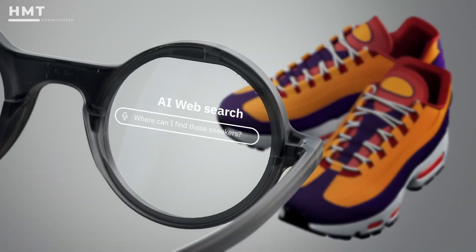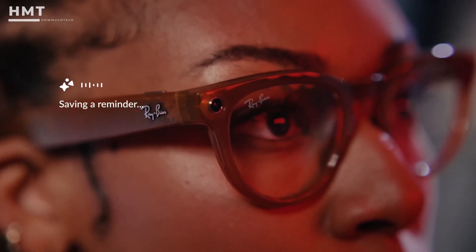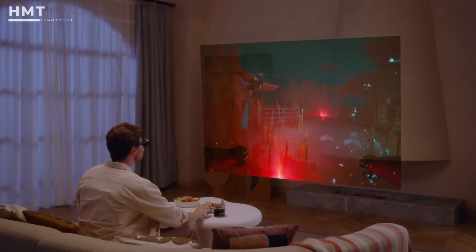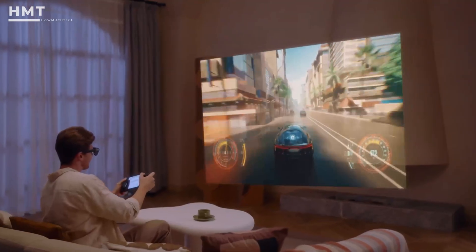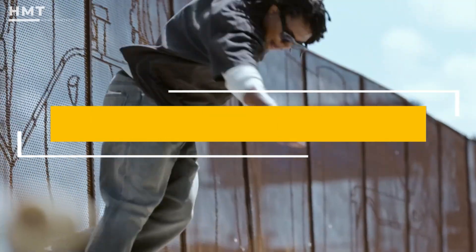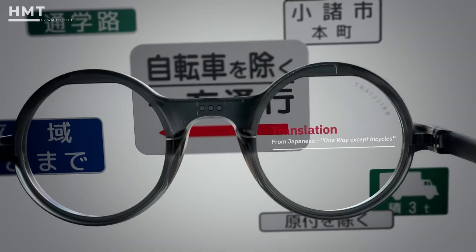Smart glasses are no longer futuristic prototypes. They're stylish, powerful, and smarter than ever. From AI assistance to AR displays and built-in cameras, these wearables are unlocking incredible possibilities. Today, we're counting down the best smart glasses you can buy right now. All the products are linked in the description below. So if you're ready, let's get started.